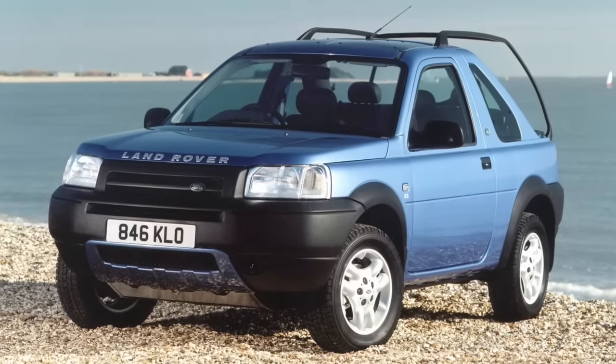Back in 1997 Land Rover introduced the Freelander, and it was the first of its kind — the first small crossover SUV. But in typical Land Rover fashion they completely messed it up. They only offered it with a 1.8 litre petrol engine, which would blow its head gasket every 40,000 miles, or a 2 litre diesel which sounded like a bag of nails.